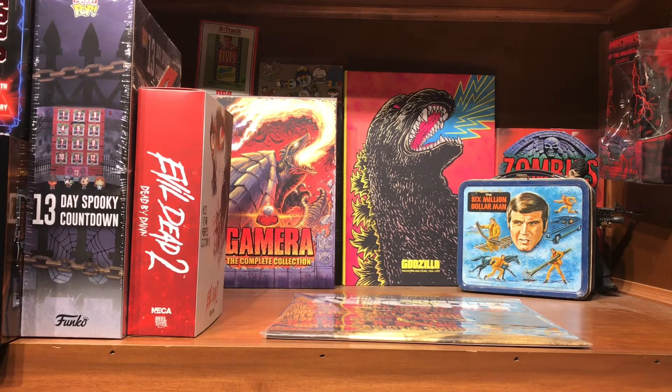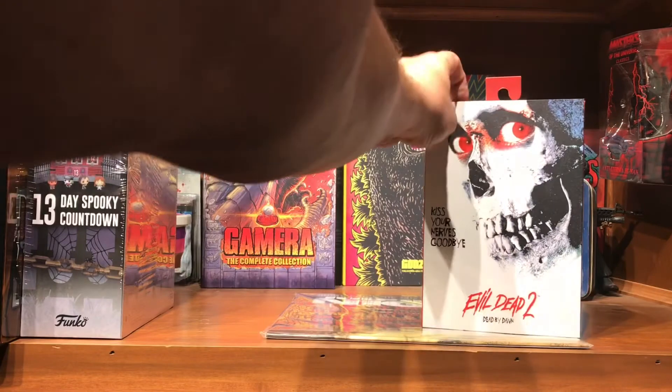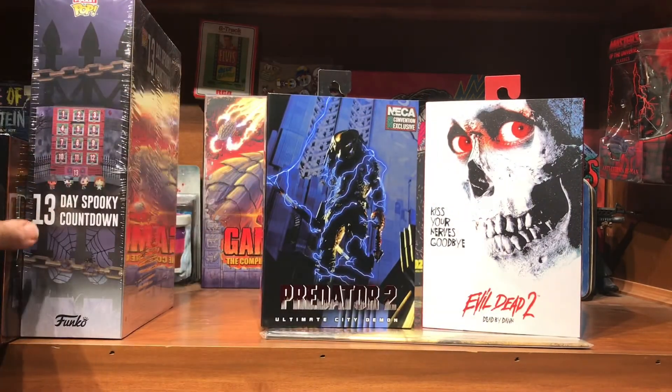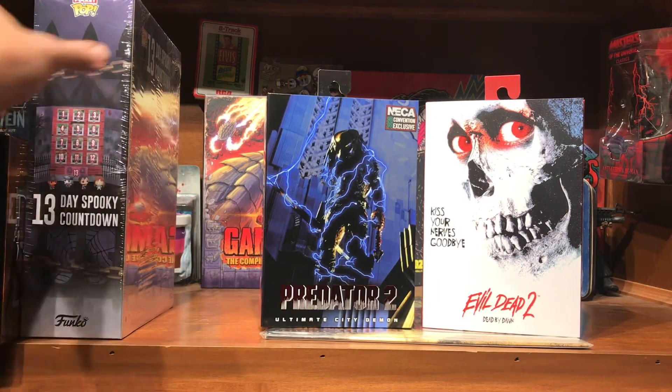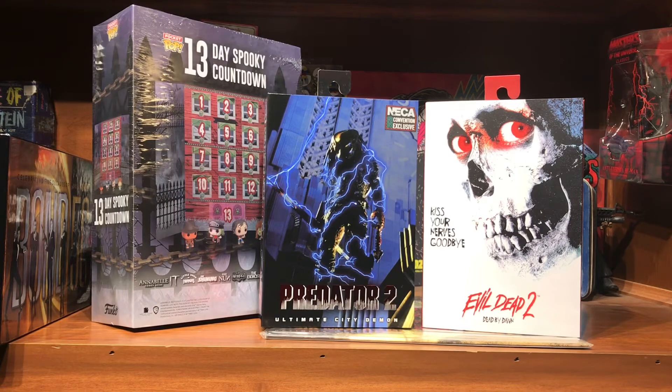So that's the haul — not too bad for a week. Got still so many things coming in the mail. Waiting on some of them, and Amazon canceled one of my orders so I had to get it from somewhere else. A lot of things coming. Like and subscribe if you haven't, take care of yourselves, take care of each other, and come back and see me. Thanks.